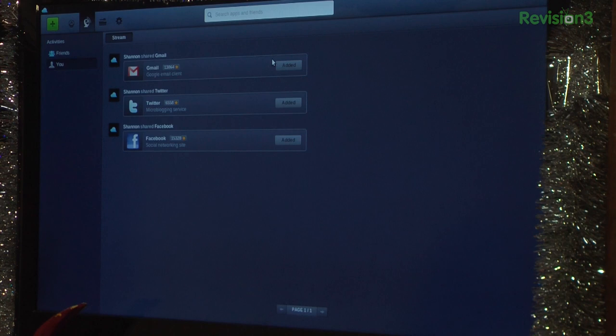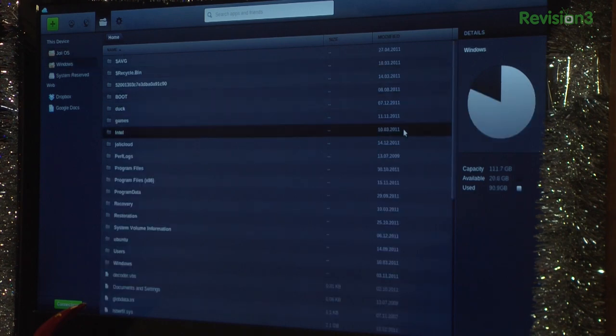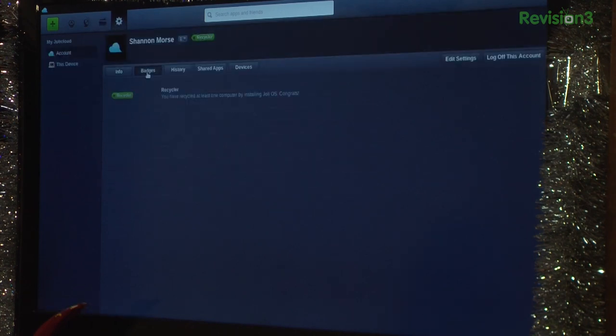From my stream I can see I've added Gmail, Twitter, and Facebook of course. Underneath the folder icon it shows you this device, which is Jolly OS, and I can also browse my Windows operating system, all the files in there, system reserved, and then my Dropbox and Google Documents. Under settings I have this strange thing called badges. A new badge showed up saying I've recycled at least one computer by installing Jolly OS, even though I still have Windows and Ubuntu dual booting.